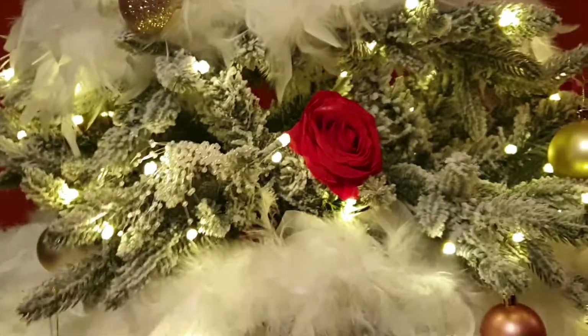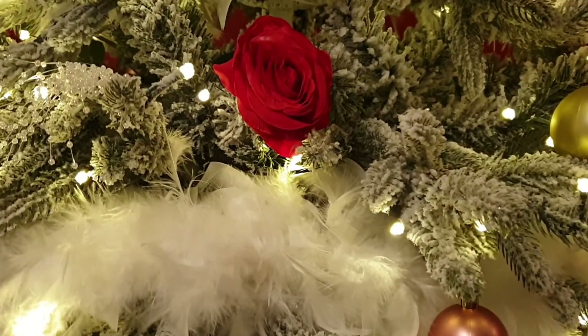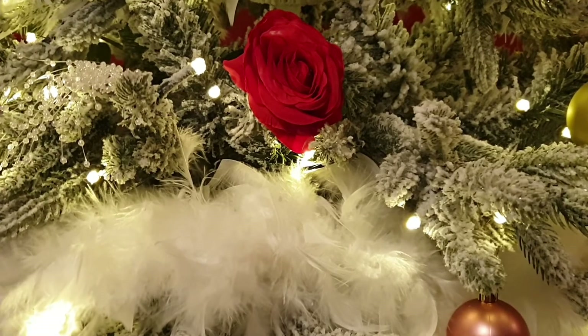I'll leave links to everything in the description below so you can order them yourself if you like the look of things. I just thought I'd leave this here as a nice little quick video so you can see my Christmas tree. I'll see you all again soon, bye!